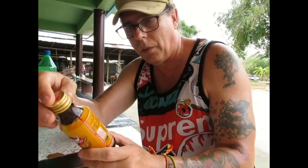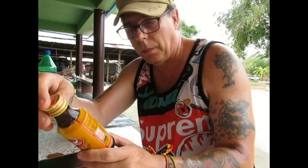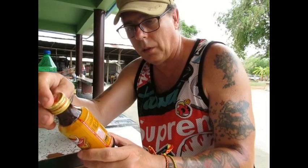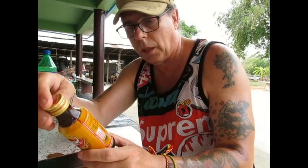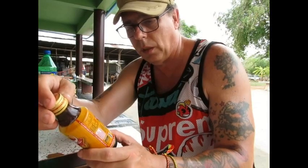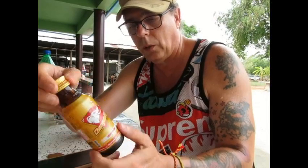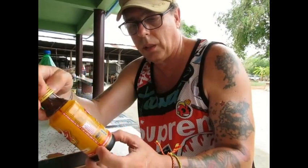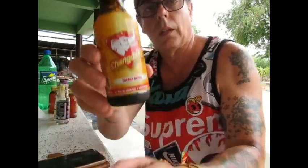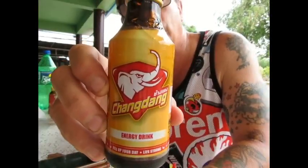This is a new one that just came out because I've never ever seen it before in all my trips here. I just saw this one for the very first time the other day. It's called 'Chang Dang' — it's got a picture of an elephant on it. It says extra strength on the front, and it's labeled in English: Chang Dang Energy Drink.